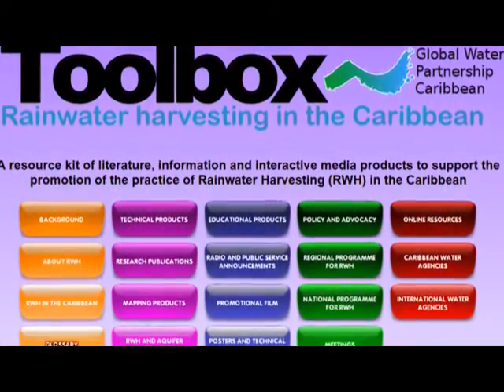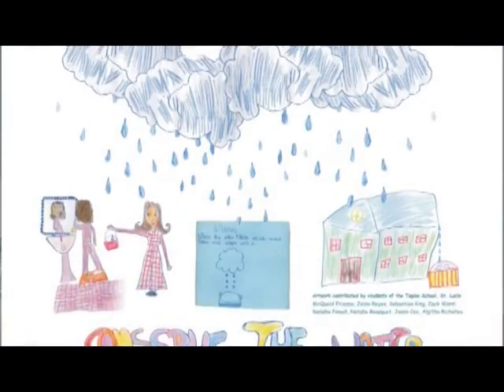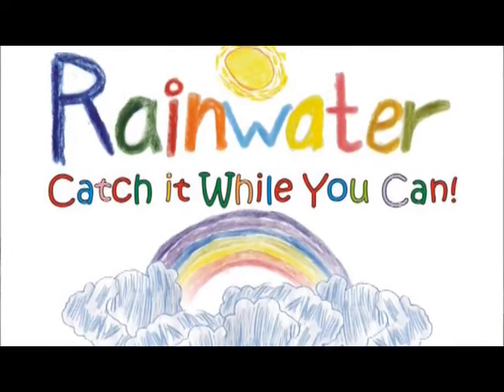We've also worked with CARFA to develop a rainwater harvesting toolbox — an online toolbox which is full of resources including publications, videos, media messages, all trying to educate people about rainwater harvesting.